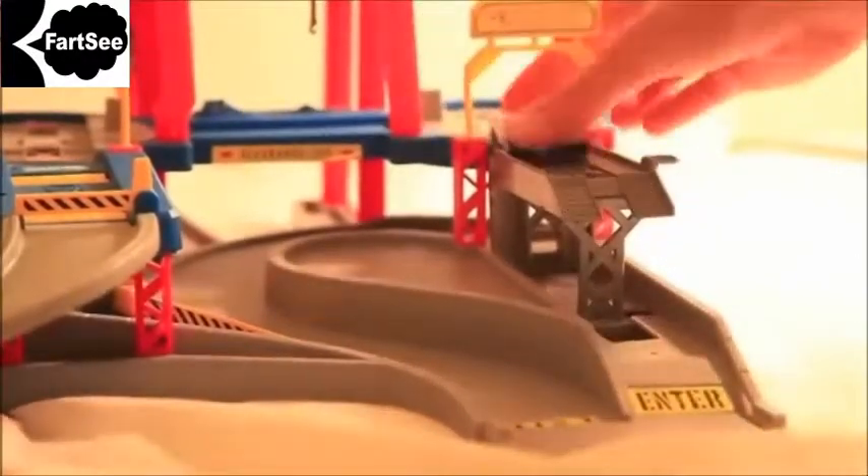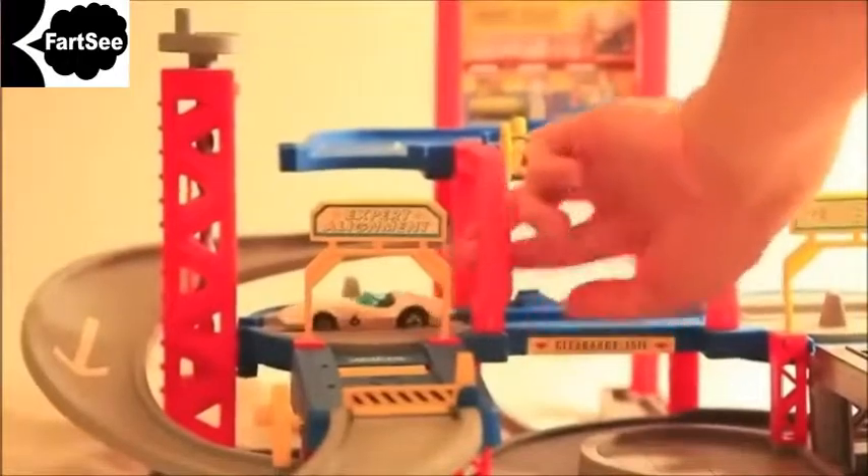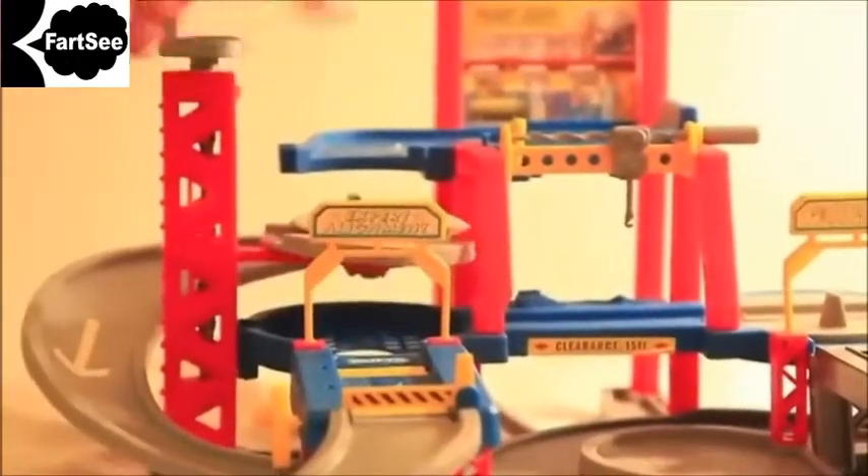The Mach 5 starts again. This time you won't get an oil change or wheel alignment. This lift takes the car up to the paint shop. Up, up, up it goes.